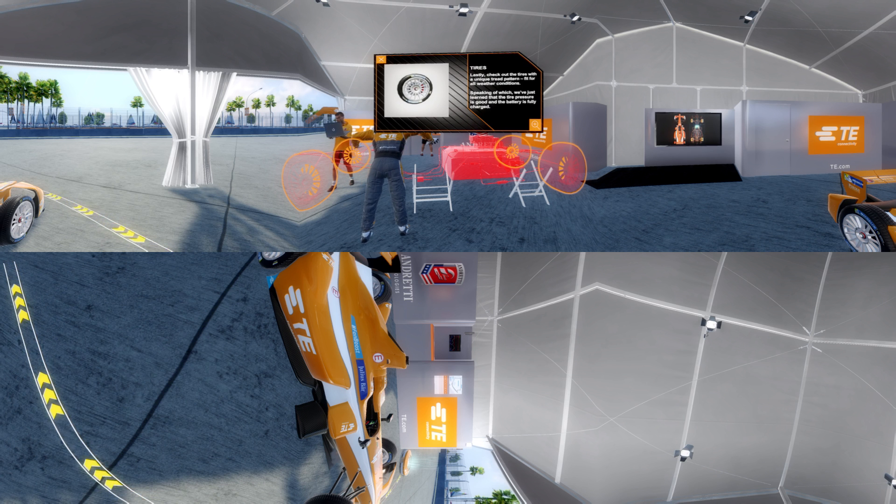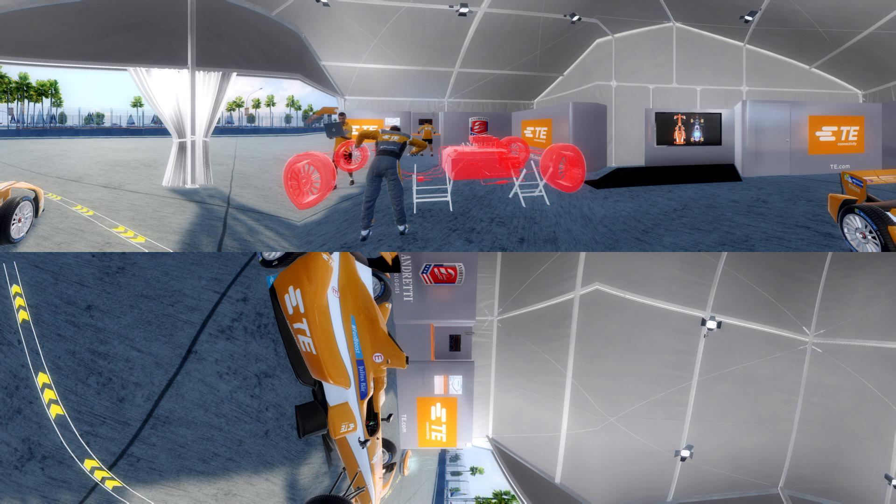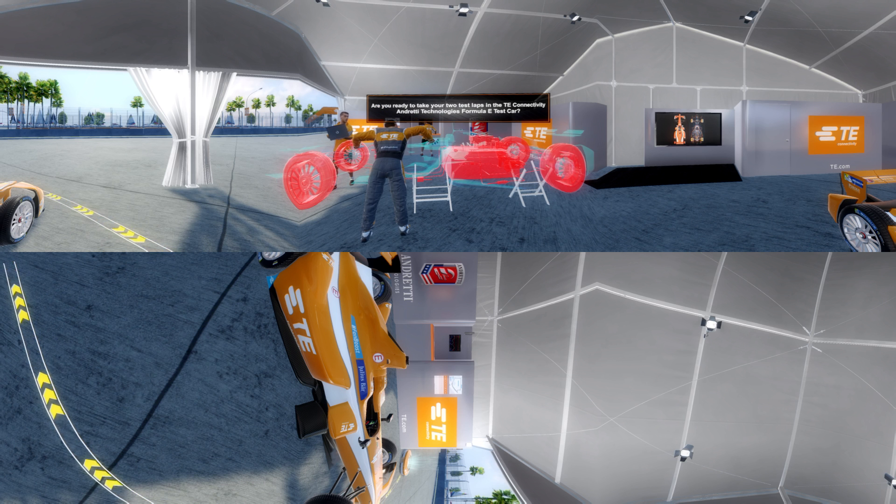Lastly, check out the tires with a unique tread pattern fit for all weather conditions. Speaking of which, we've just learned that the tire pressure is good and the battery is fully charged. Are you ready to take your two test laps in the TE Connectivity Andretti Technologies Formula E test car? Hop in, buckle up, and let's experience the drive of the future.